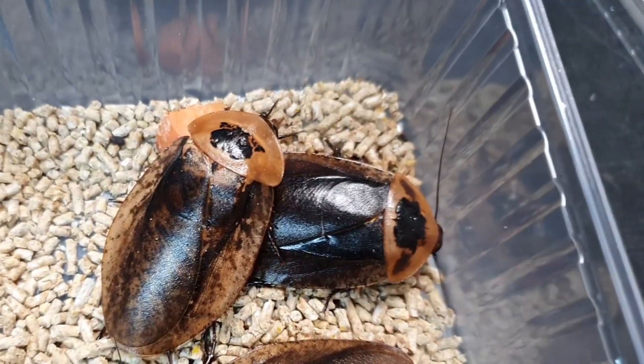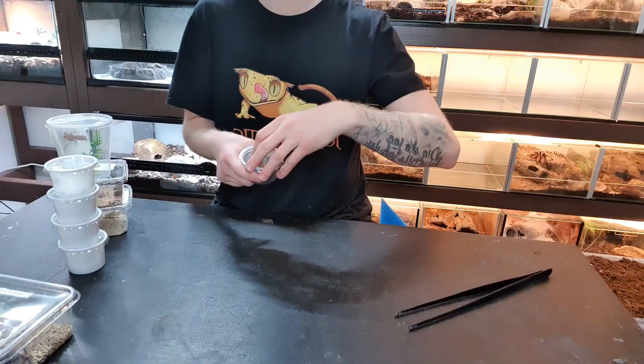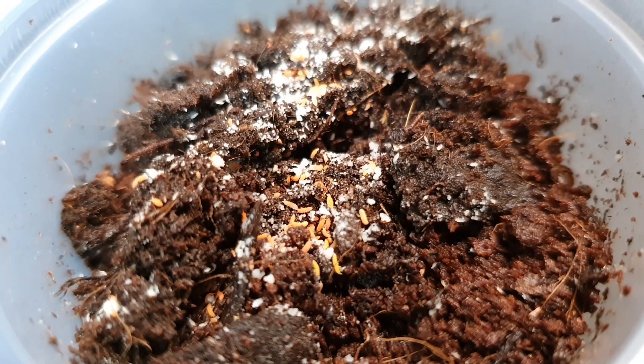Super excited for these guys to grow up. These are more of a pet, not a feeder, but if they breed a lot they might end up as feeders. But as of now they're just pets — there are two females and one male. Super excited!